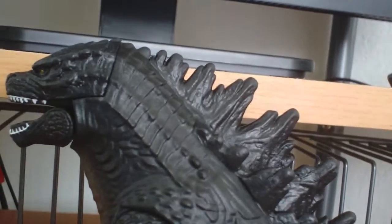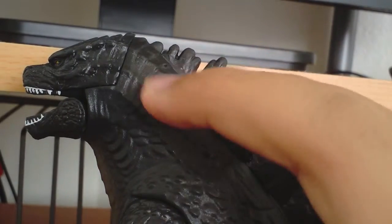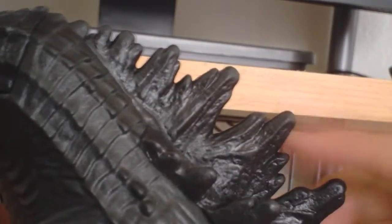But it is a kid's toy. For a kid's toy it's actually pretty cool. Some aspects look actually pretty cool, like the spikes — they look decent, they look nice.